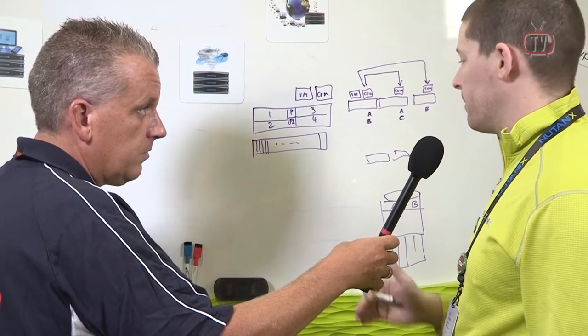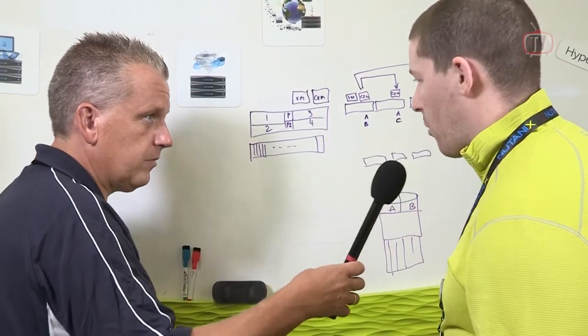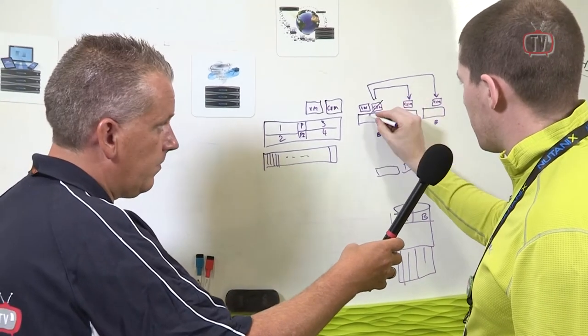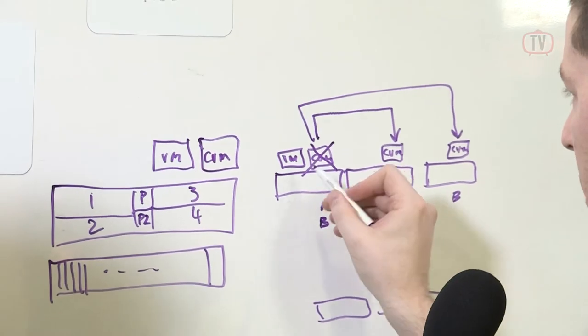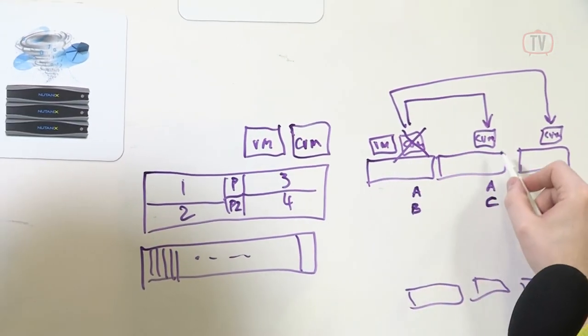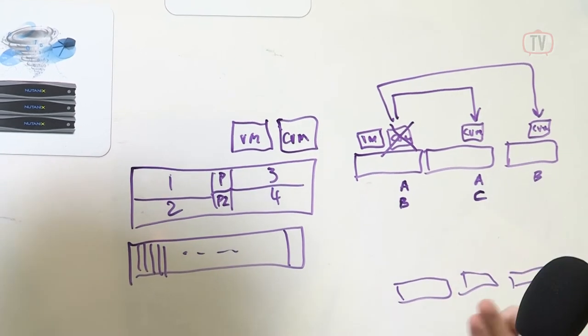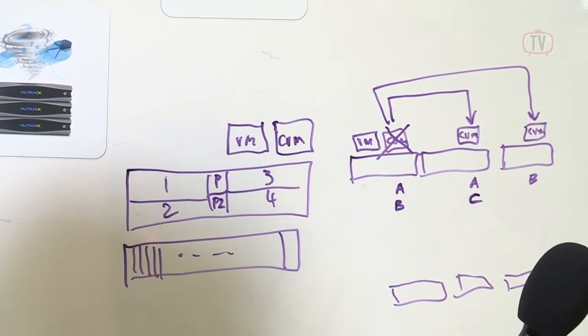Data locality is very important — we keep data locally wherever possible, and that gives us our performance. What happens if one node fails? Great question. If we were to fail this node here, talking about the controller VM itself, the VM continues to run seamlessly. It'll actually fail over and get data from other nodes, and it will perform at 10 gig speeds. So even in a failure scenario, the performance is still excellent.